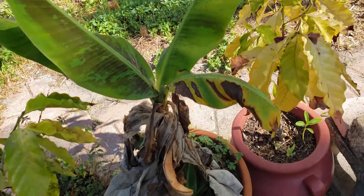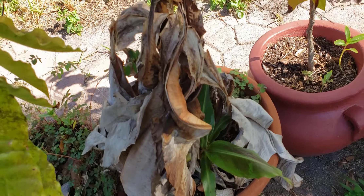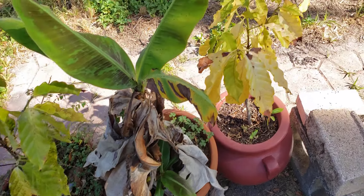The banana did okay because I did not pull off this stuff — it helped keep it insulated so it didn't die.